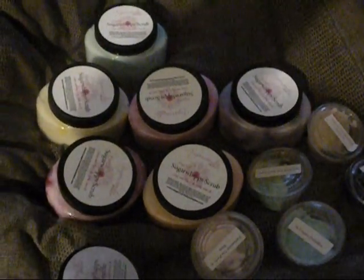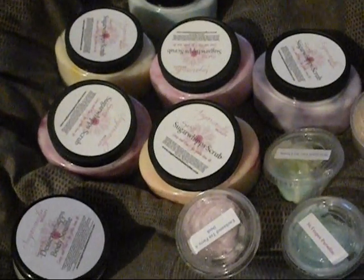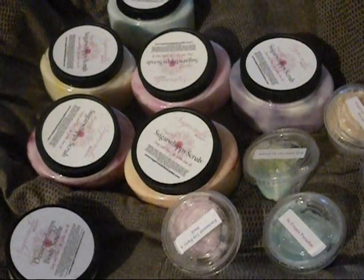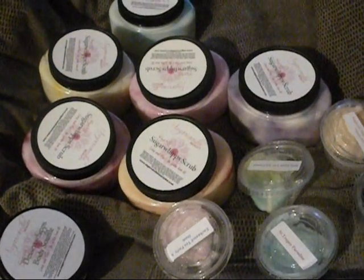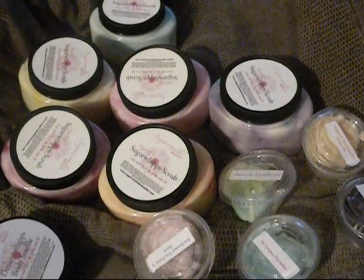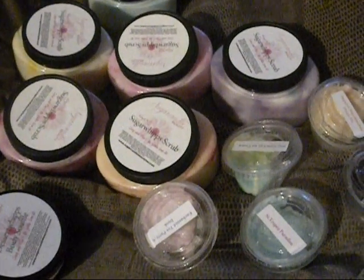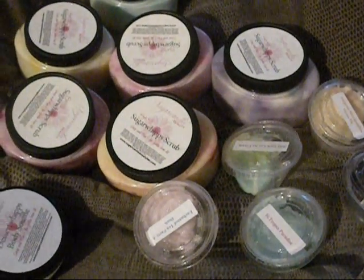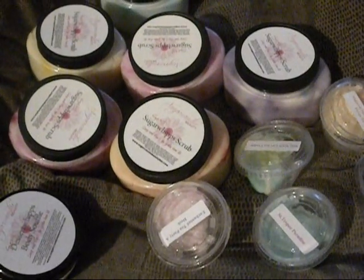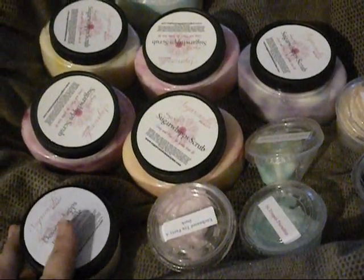Hi everyone. I apologize for the poor quality of this video. I don't normally do videos like this where you can't see my face, but I have a giant sty, a pink eye, and a rash on the left side of my face. So I'm super sexy and don't really want to be seen, but I did want to share these products.